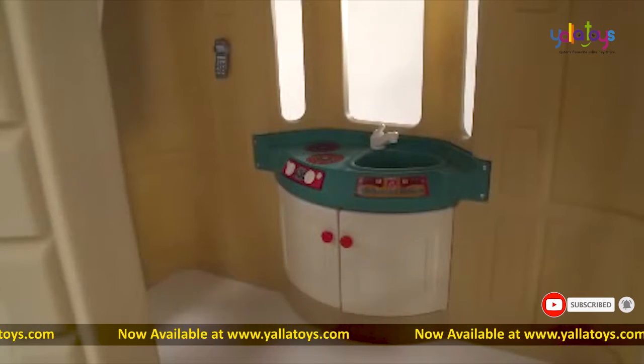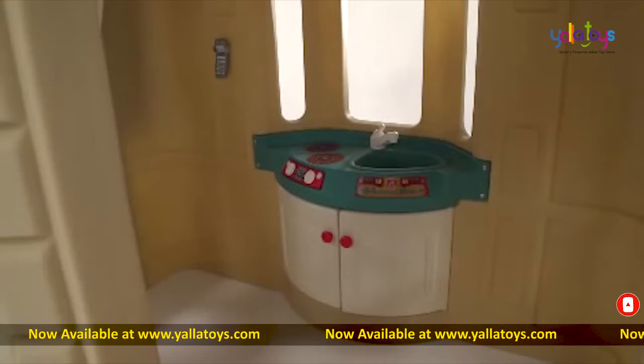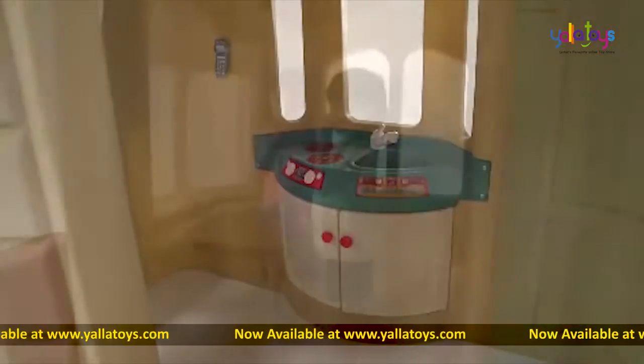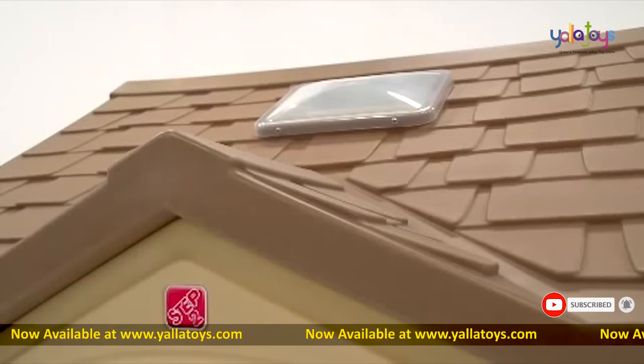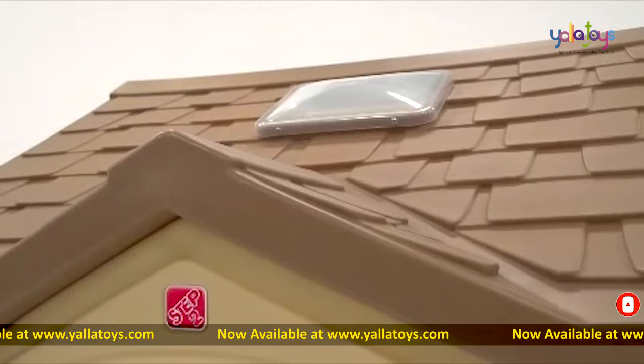Inside, there's a full kitchen with sink, range, storage cabinet, and play phone. The built-in table is great for outdoor snacks. The vaulted ceiling has a built-in skylight for added illumination.